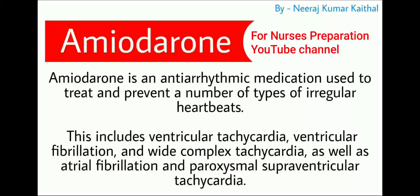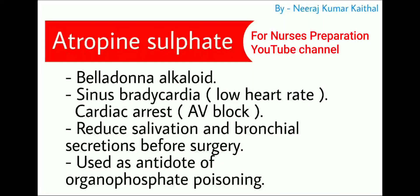Next drug is amiodarone. Amiodarone is an antiarrhythmic medication used to treat and prevent a number of types of irregular heartbeats. This includes ventricular tachycardia, ventricular fibrillation, wide complex tachycardia, atrial fibrillation, and paroxysmal supraventricular tachycardia.